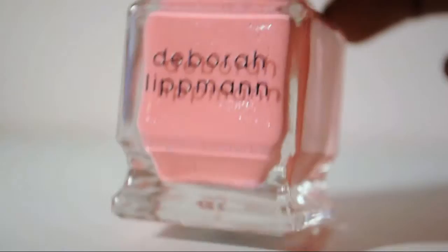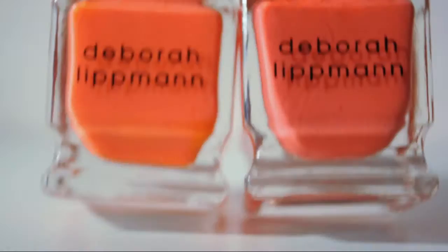This is Grooves in the Heart. This is Daytripper. I always get this one confused with Girls Just Want to Have Fun. They are not similar on the nail, but they're both coral, same kind of idea. So I'm always like, which one? And then I remember.